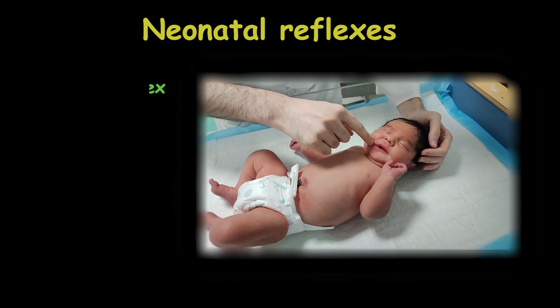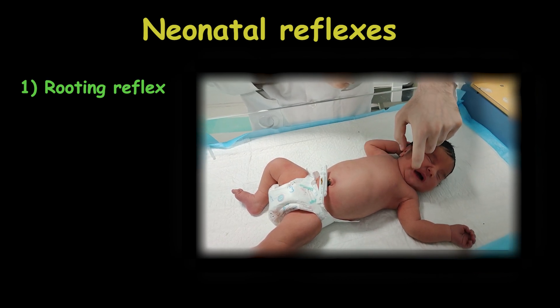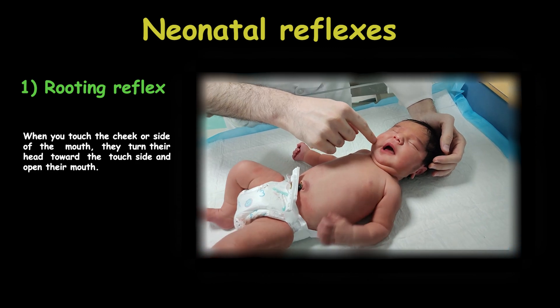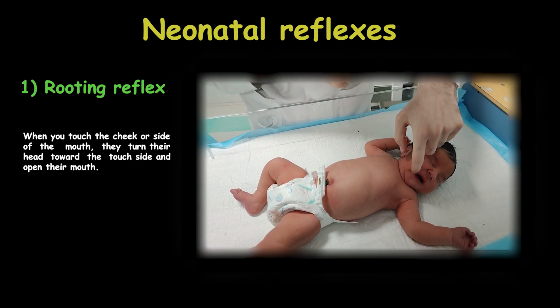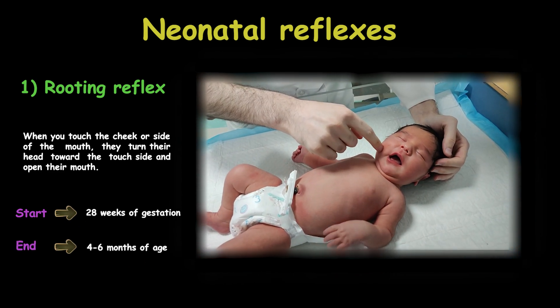The rooting reflex is a survival reflex that helps the baby find and latch onto the breast or a milk bottle. When you touch the cheek or side of the mouth, they turn their head toward the touch side and open their mouth. This reflex begins around 28 weeks of gestation and disappears 4 to 6 months later.